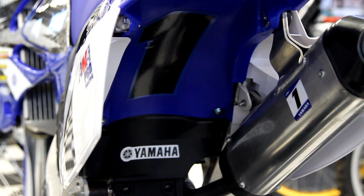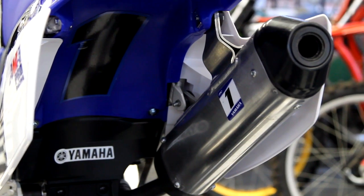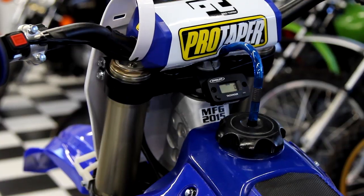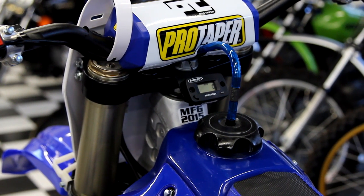It has the stock OEM Yamaha exhaust, which is the best quality you can get. They're very expensive. This one is brand new — there's not a nick on it. Zero hours on the engine, it's brand new. And it's a ripper. It's set up. It's fast.